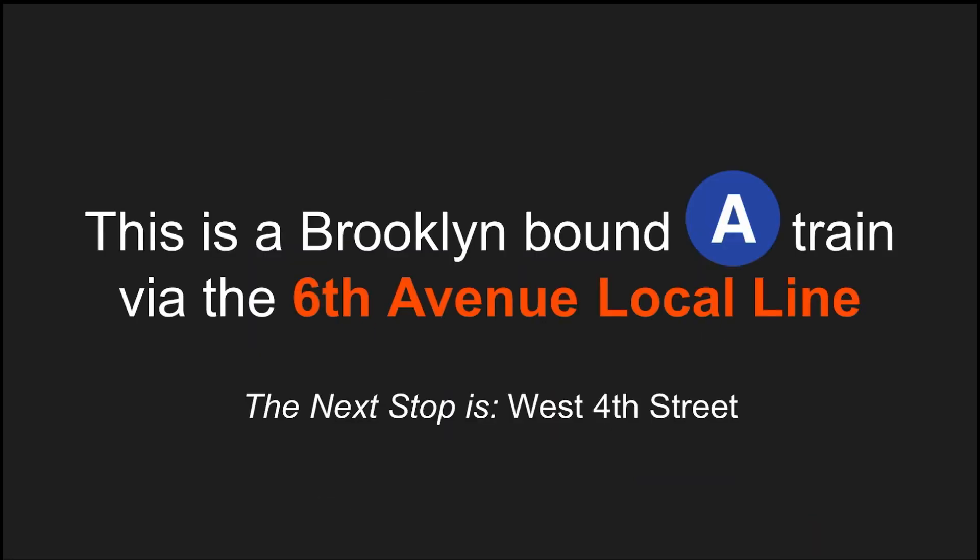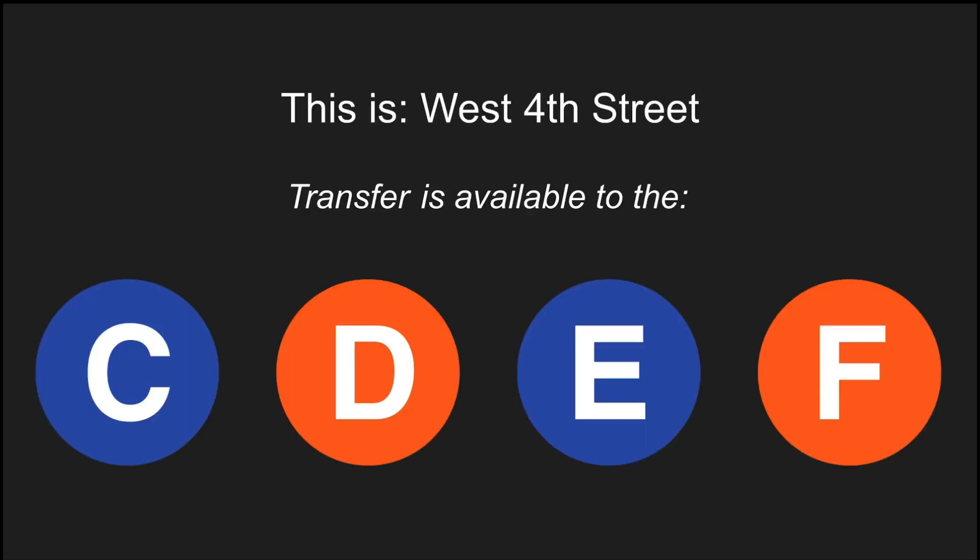This is a Brooklyn-bound A-Train via the 6th Avenue local line. The next stop is West 4th Street. This is West 4th Street. Transfer is available to the C, D, E, and F trains.